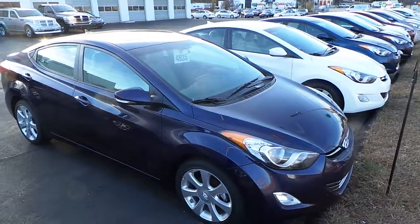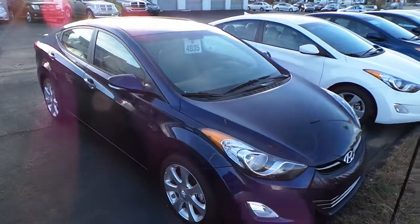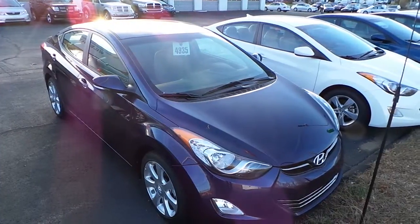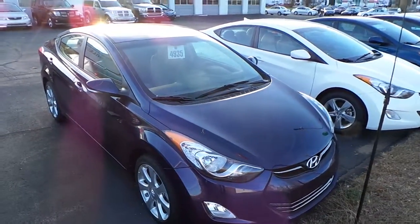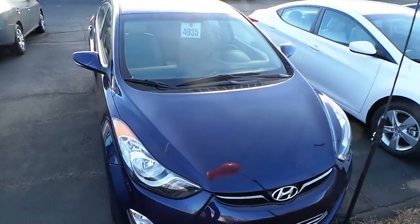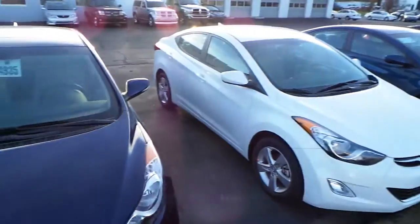Good afternoon Dan, this is Jesse calling from Weil Hyundai. I just wanted to take a quick minute and create a personal video for you in regards to your recent internet inquiry on the 2013 Hyundai Elantra. This one here is blue with a beige interior and a popular equipment package.